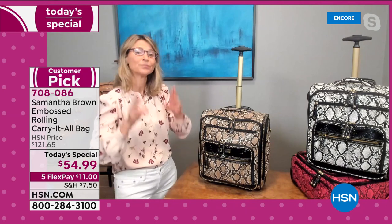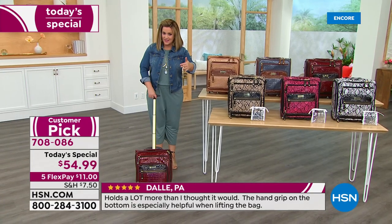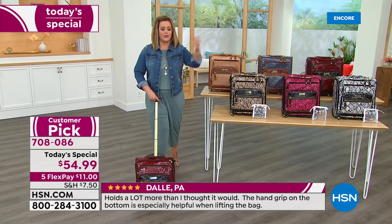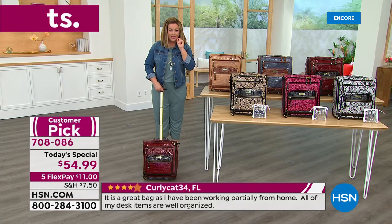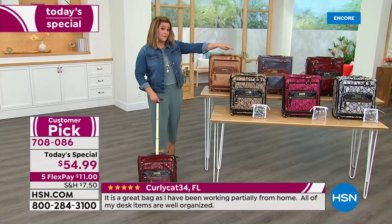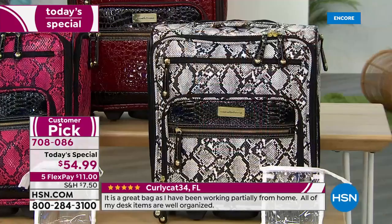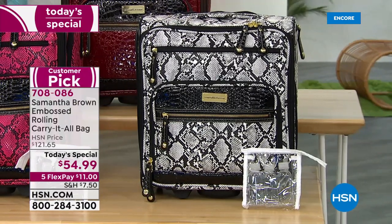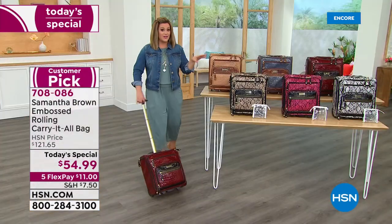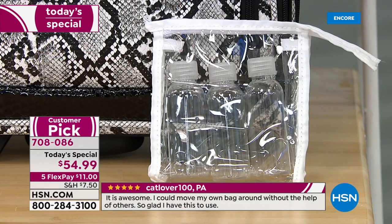Let's get into the features. Typically when Samantha Brown is here we sell 20,000 to 40,000 units — today we have about 8,000 remaining. The black and white already has only 400 left. We've never done this price — better than half off, $11 gets it home on your first flex pay — and you even get great little TSA-friendly travel bottles included.